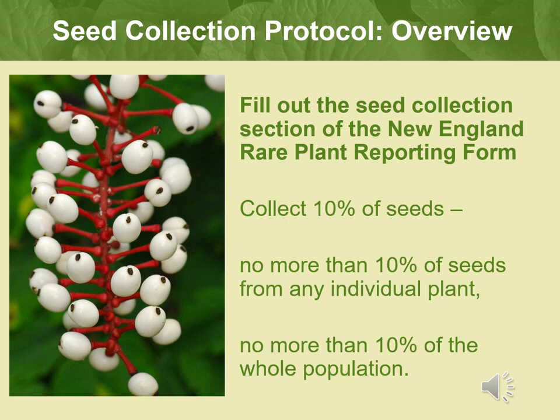We collect a low percentage of seeds to avoid causing any harm to the population or species. Seed banking is meant to be a method to help conserve a species, but we do not want to damage the population. We want to make sure there are seeds left on site to germinate and grow into the next generation of plants.